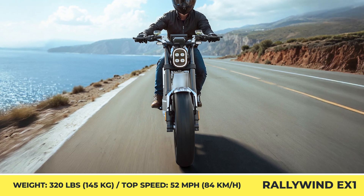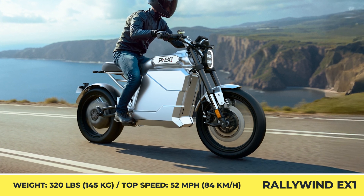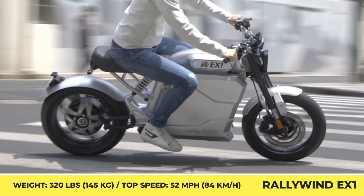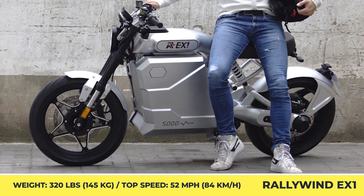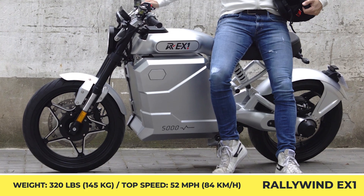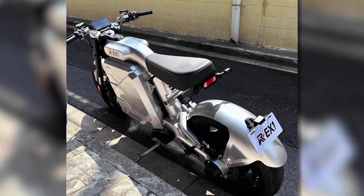According to the manufacturer's estimations, this 320 lb machine could cover up to 90 miles before running out of juice. Other important features include Bosch ABS, full LED lights, and a TFT information display.